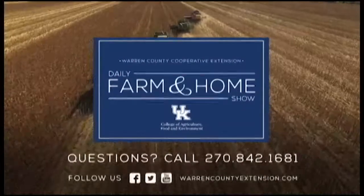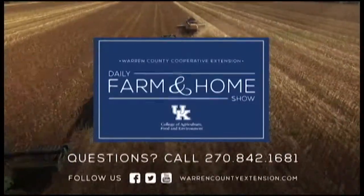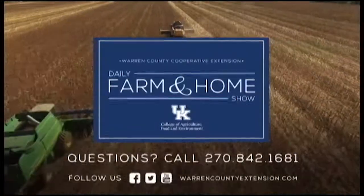Thanks Morgan for the information. If you have questions or would like a copy of our publication about hay storage — which goes extensively into the different options as well as the economics behind it — you can contact your local extension office or search for the publication online. If you have questions about today's topic, please call the Warren County Extension Office at the number on your screen. Thanks for watching and have a great day.